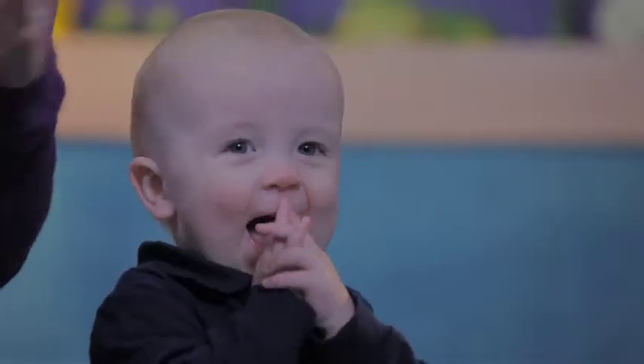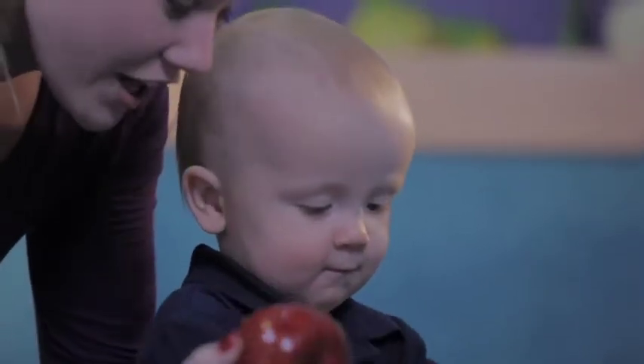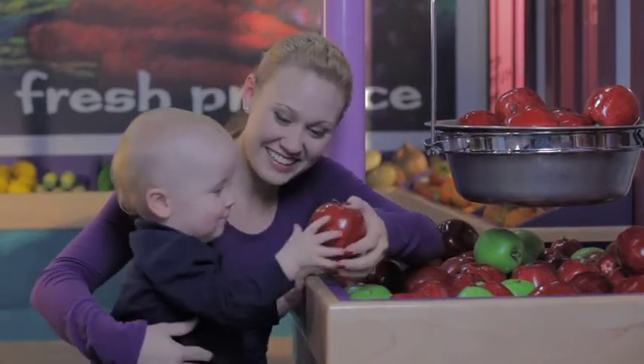By one year old, a child can grasp small objects and place them into containers. Make sure your child is good to go from head to toe by learning about developmental milestones and the importance of regular developmental checkups for children.